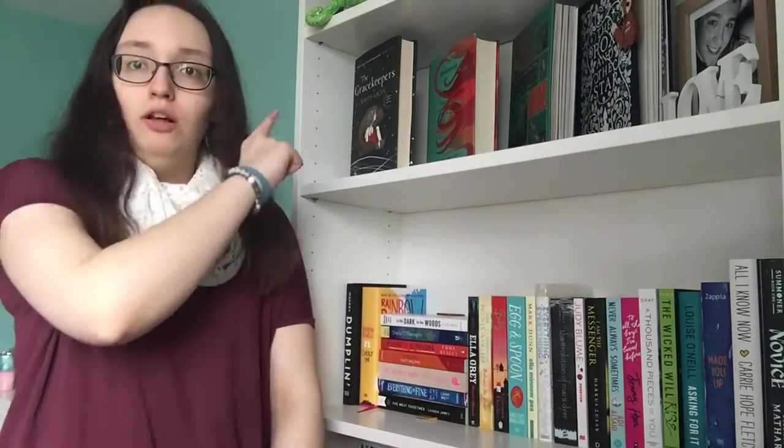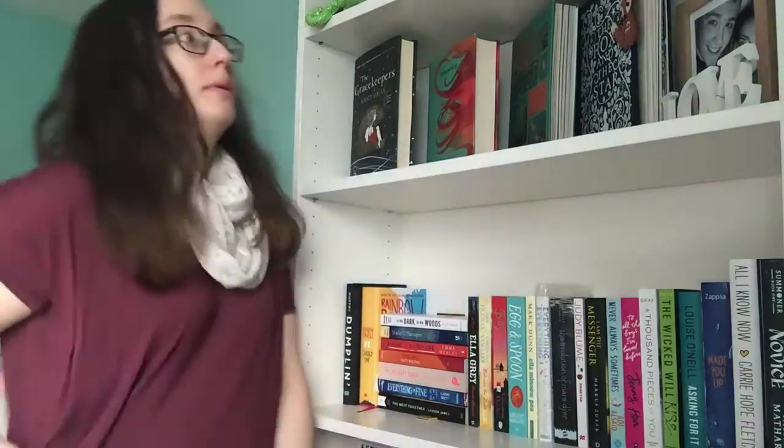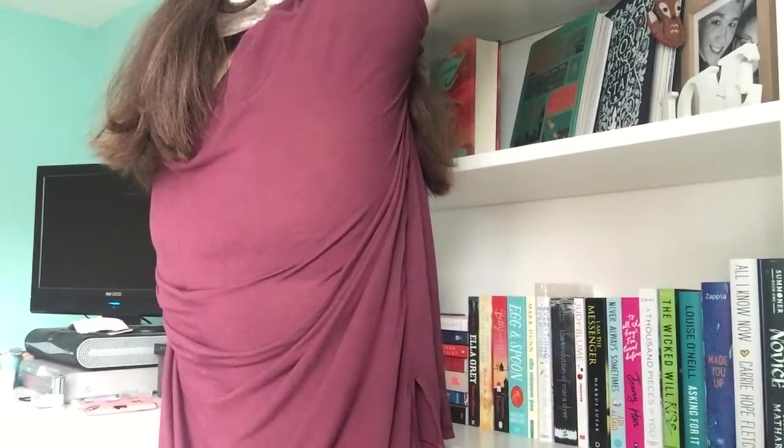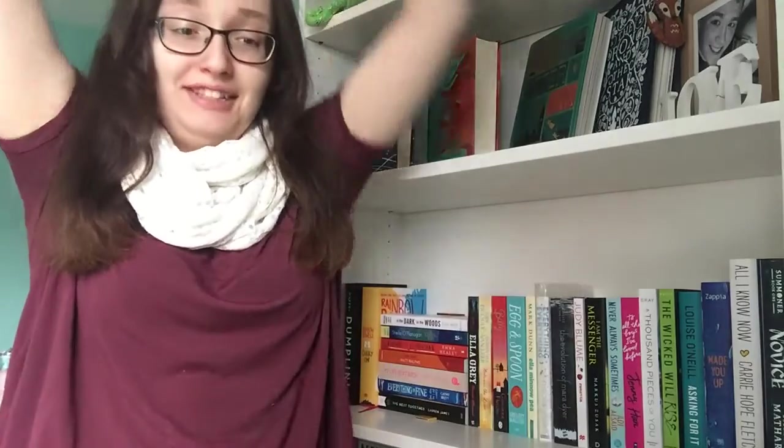Hi everyone, I'm here today with my January book haul, which consists of 14 books. I said I wasn't buying as many books and I did anyway. They're all on the top of my bookcase — I need to get those down, give me a second.